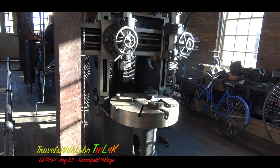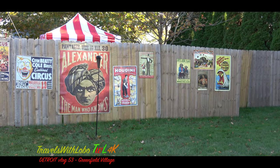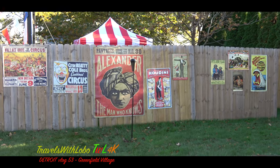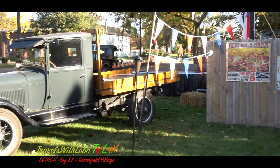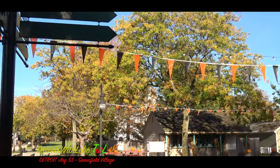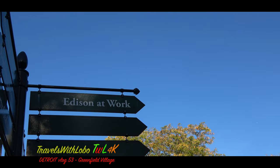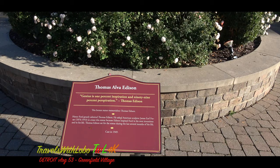Sort of reminds me of myself during university when I had a part-time job working on a punch press. Of course, there was a time when circuses were a major form of entertainment, as we see here. But what I was looking for is on this sign here: Edison at work. Edison's a big deal here in Greenfield Village — Thomas Alva Edison.